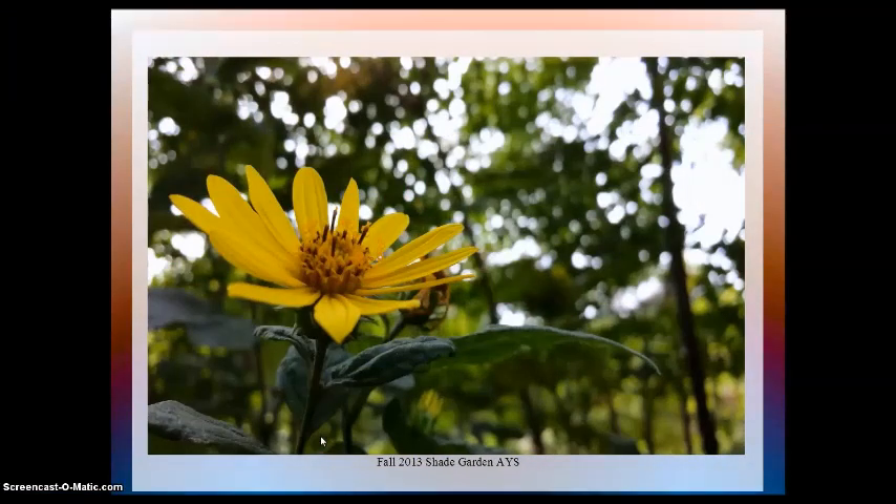Now, this is my favorite picture. As you can see, these colorful woodland flowers will happily grow.